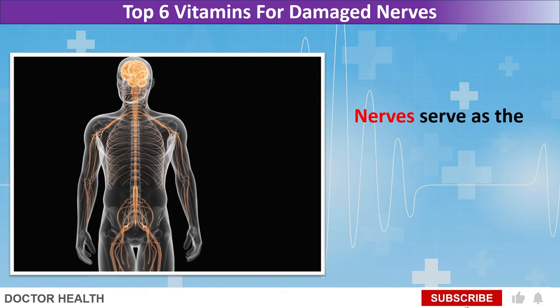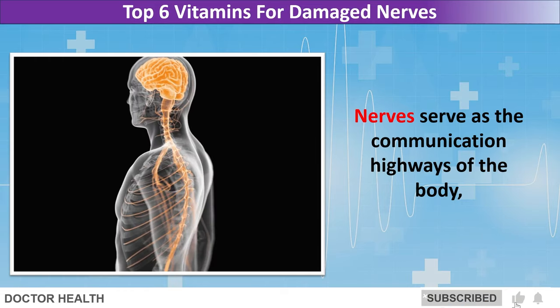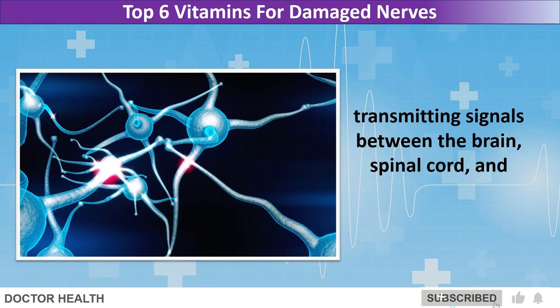Welcome to our channel. Nerves serve as the communication highways of the body, transmitting signals between the brain, spinal cord, and other parts of the body.